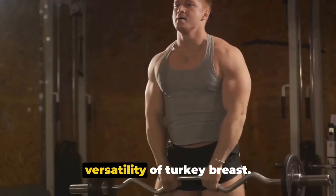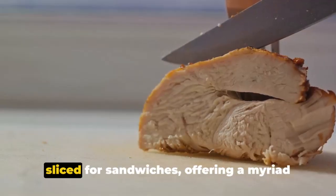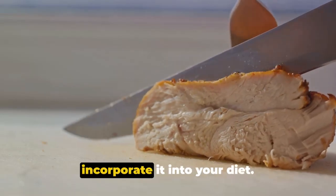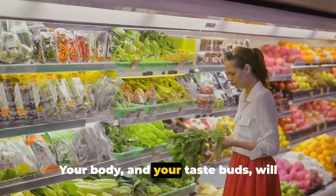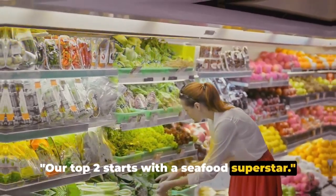And let's not forget about the versatility of turkey breast — it can be roasted, grilled, or even sliced for sandwiches, offering a myriad of delicious and healthy ways to incorporate it into your diet. So next time you're at the grocery store, don't forget to pick up some turkey breast. Your body and your taste buds will thank you.